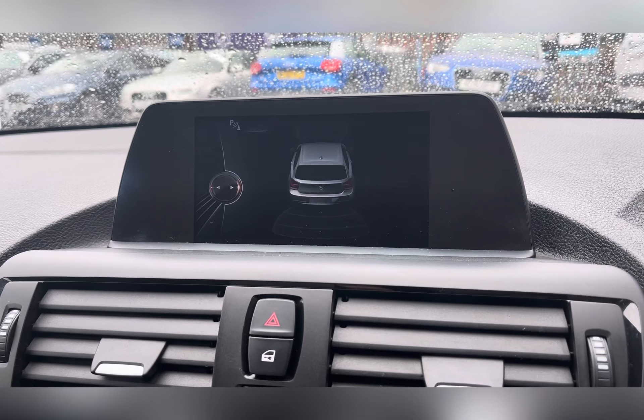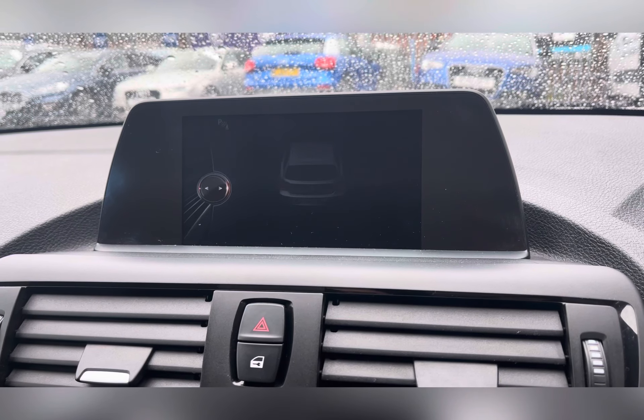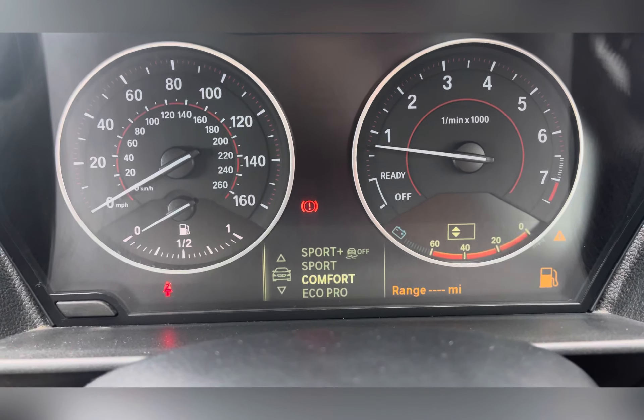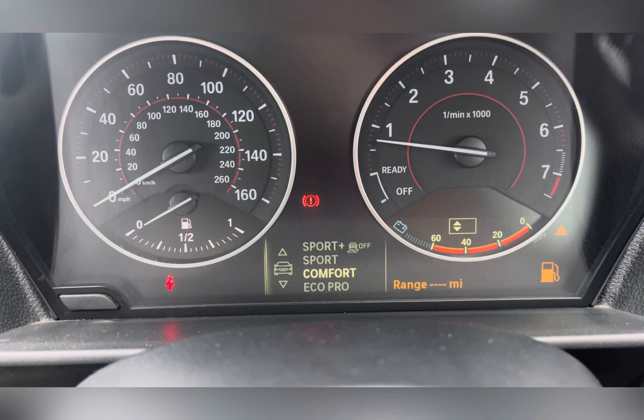This car also comes with front and rear parking sensors, helping you maneuver into those difficult spaces. It also comes with drive performance controls, where you have Sports Plus, Sport, Comfort, or Eco Pro modes, which you can change at any point in your journey.